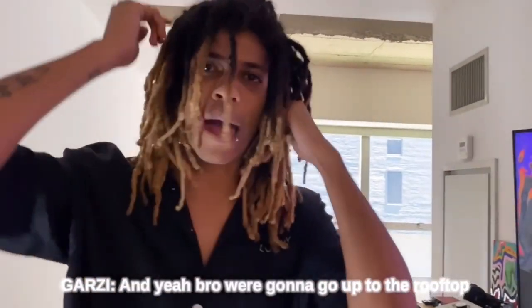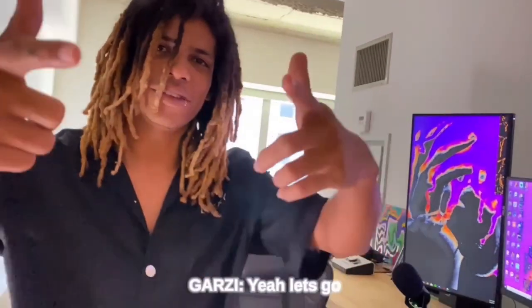Slowly but surely coming along. I'm super proud. I got these cool little John Fosquat art pieces that I'm super happy with. And yeah, man, we got the nano leaf lights. And yeah, we're going to go up to the rooftop — I'll show you guys the rooftop. Let's go.